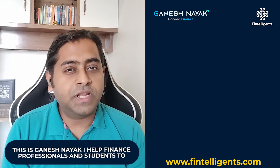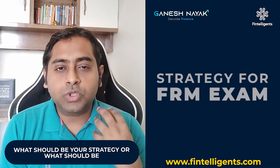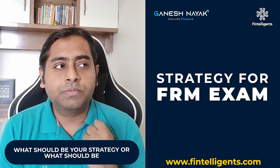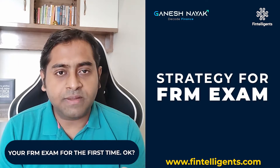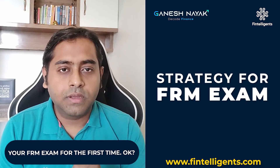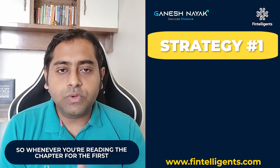Hello friends, this is Ganesh Nayak, your health finance professional. This video is going to be about what should be your strategy or approach when you're reading a chapter for your FRM exam for the first time — whether that's watching a video, reading the content, or reading the textbook or study cards.